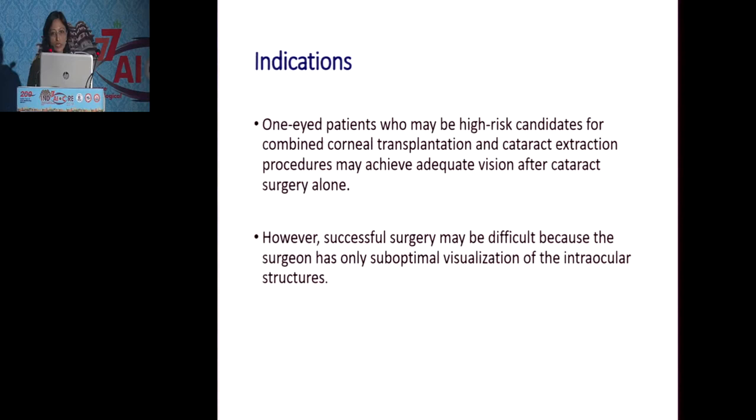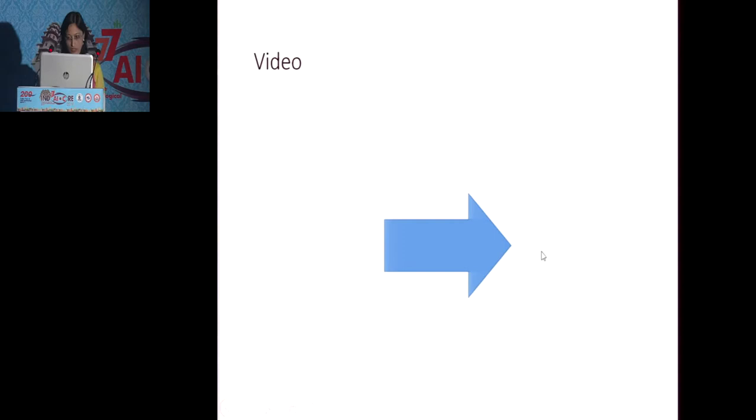The indications for using chandelier illumination are especially for patients who are one-eyed, or who are high-risk candidates for combined corneal transplantation and cataract extraction, where we feel that only cataract surgery can give them adequate vision. However, we are often reluctant to handle such cases because of the poor visibility during the surgery.